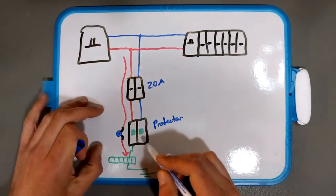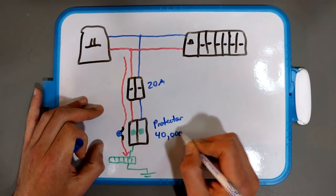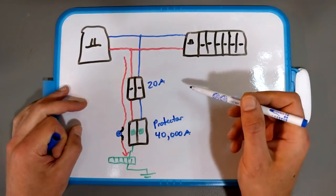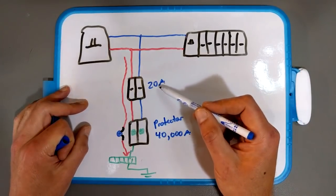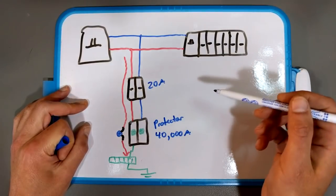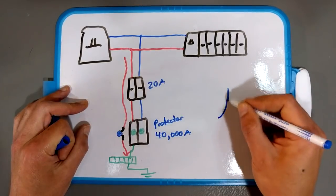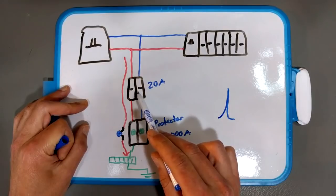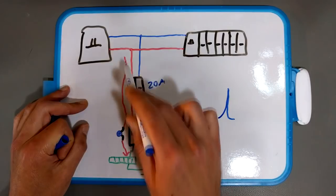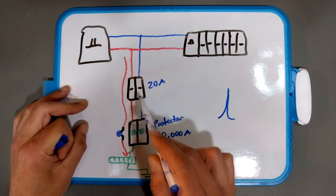You might wonder: the surge protector's MOVs are rated to 40,000 amps but you have a 20-amp circuit breaker in front — what's the deal? Typical circuit breakers don't trip instantaneously, and remember that a lightning strike happens on the order of microseconds. So the very short, very high current spike won't necessarily cause the breaker to trip — that surge current gets dumped through the MOV to ground without damaging it.